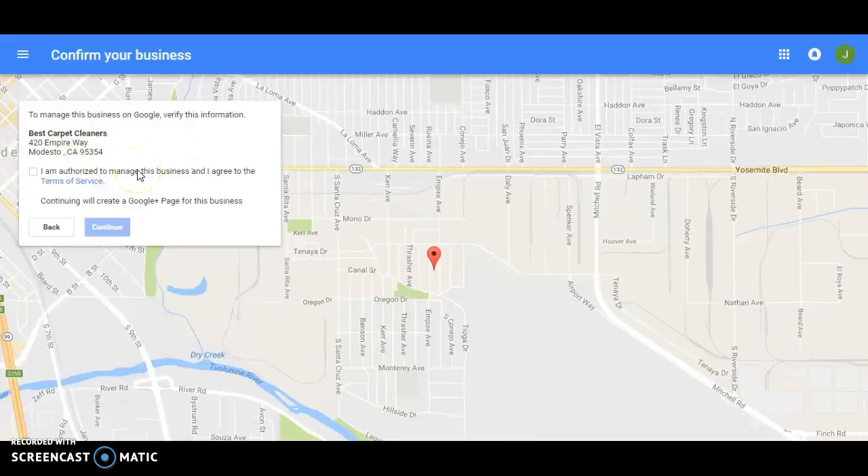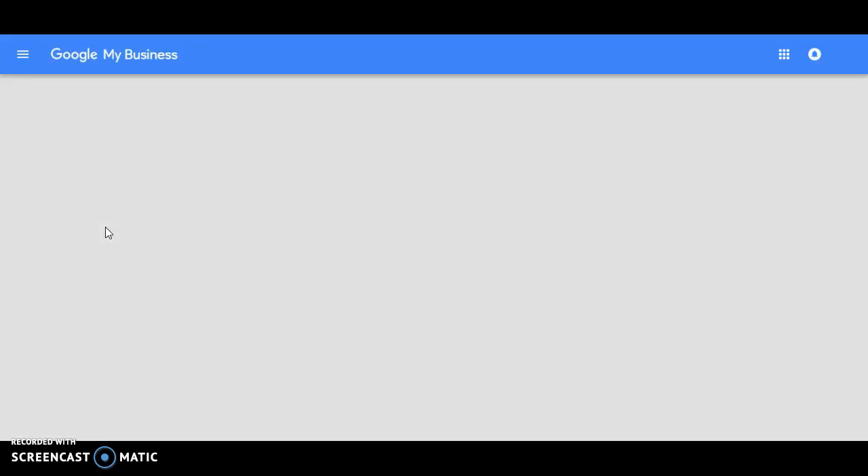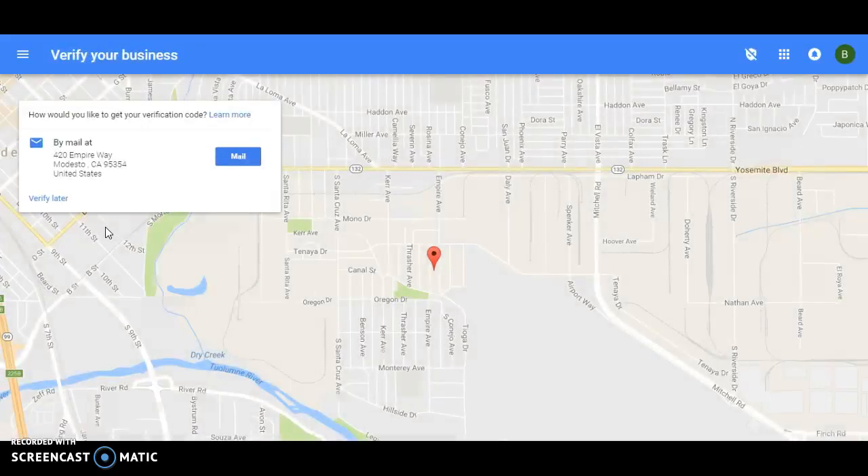We're on our way to getting our business verified. Confirm you're authorized to manage this business. In doing so, this will create a Google Plus page for people to find — it's not exactly a website, but it's a free way to get your information in search results. Now, you're going to have to get a verification code. Google does this to keep people from setting up multiple business accounts at fake addresses.